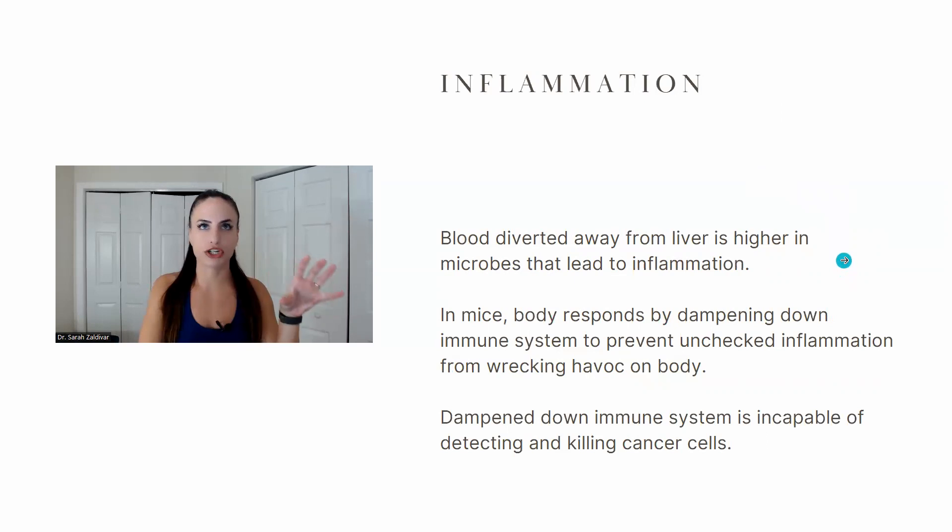The bile acid level is like a marker — this is how you can determine whether or not you have that portosystemic shunt. The second way that leads to liver cancer is via inflammation. The blood diverted away from the liver is higher in microbes and bacteria, and that leads to inflammation.